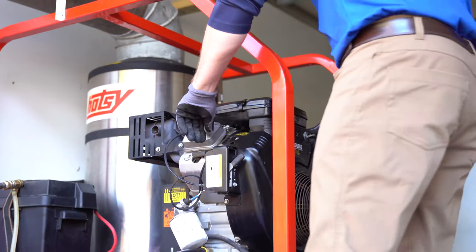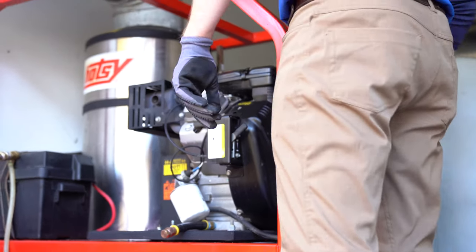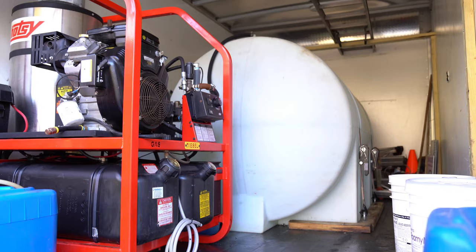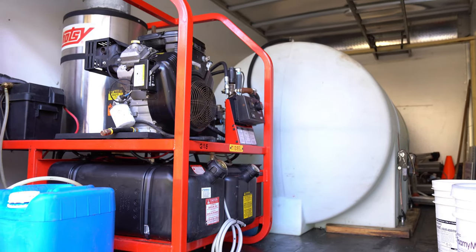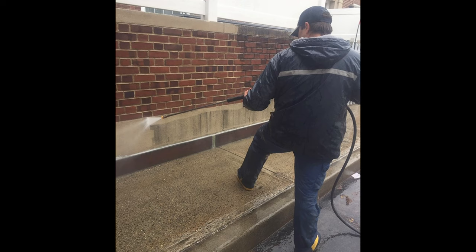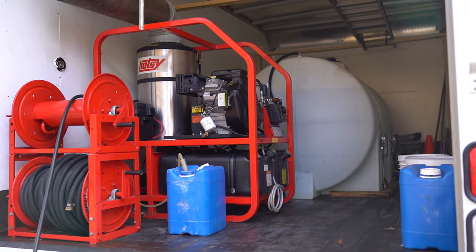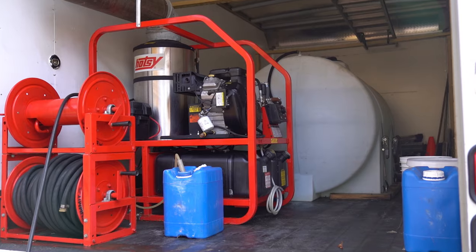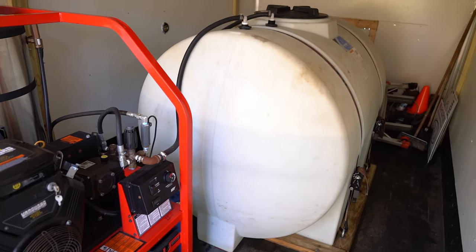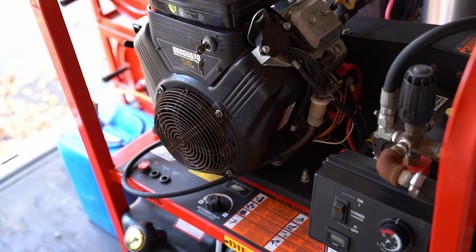The Blue Power Wash state-of-the-art cleaning system utilizes hot water that is generated by our industrial truck mounted machines to obtain superior results. Hot water is great for cleaning masonry, patio surfaces, concrete, and any type of bluestone. With our truck mounted fresh water holding tank, we can provide the water for homes that may be on well water, so there's no chance of running a well dry and creating costly problems.